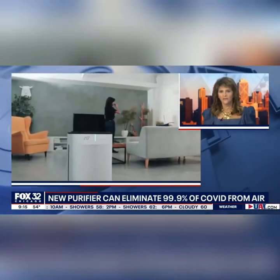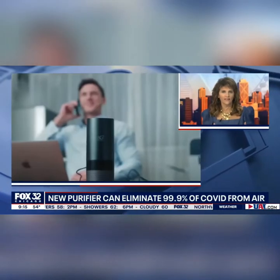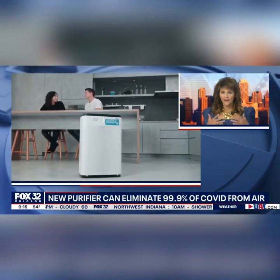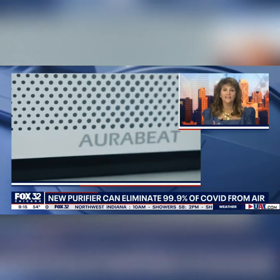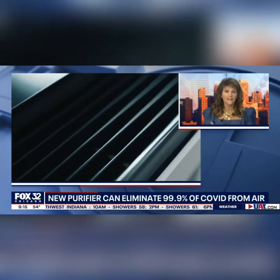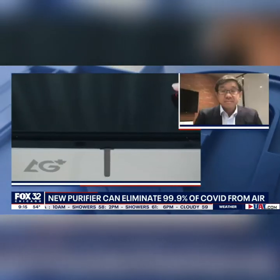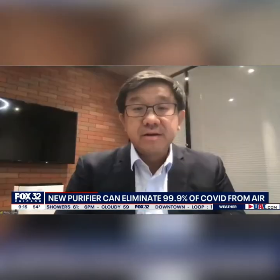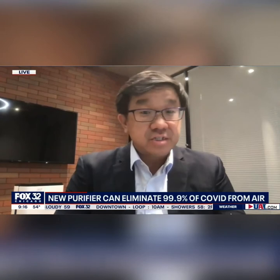Say I'm at a restaurant or in some facility or office complex — tell me how quickly this works. Say I might be a carrier and I sneeze. How quickly does the air get cleaned out? In a space of around 600 square feet, the device can provide 3.4 air changes in one hour, which means that within 20 minutes it completely cleans out that area.